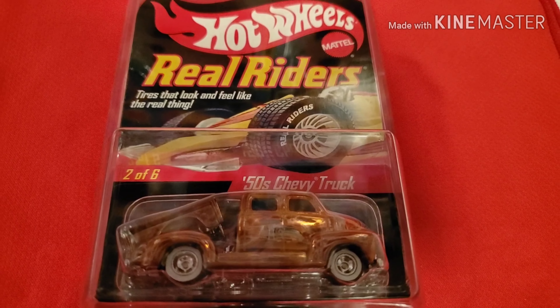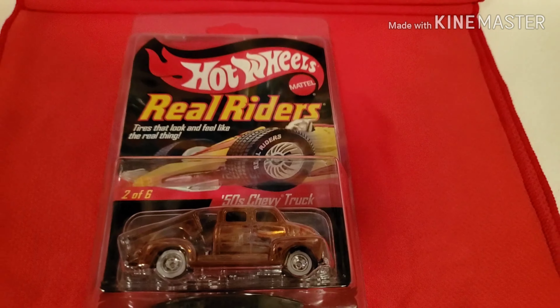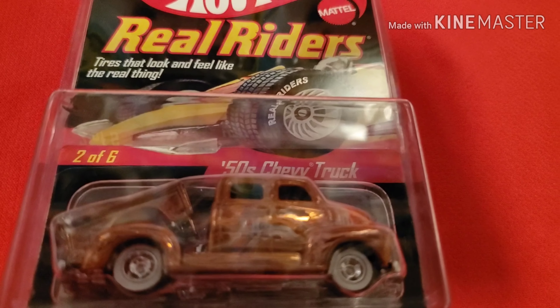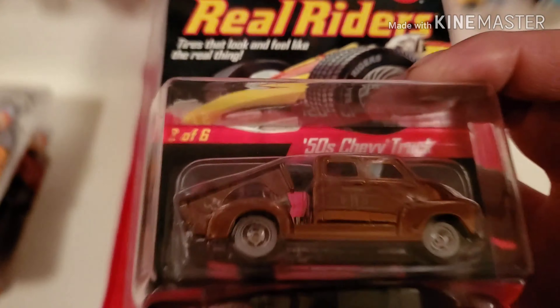And then they switched. Then I joined the Redline Club. And you get more premium — beyond premium. Full deco. Fully licensed cars, which is awesome.